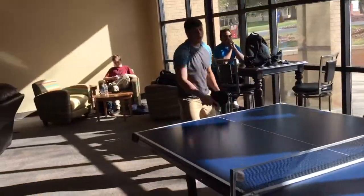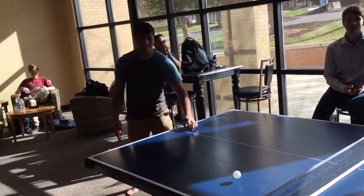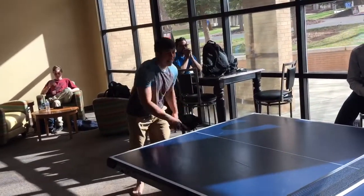That was out, right? I'm getting to his head. It's not going to work. I'm going to have to leave, students, because Andy wants to keep practicing.